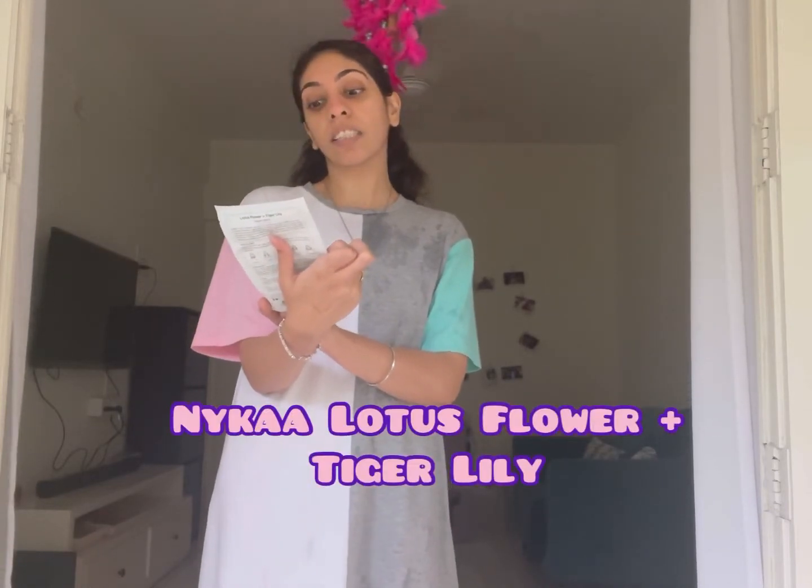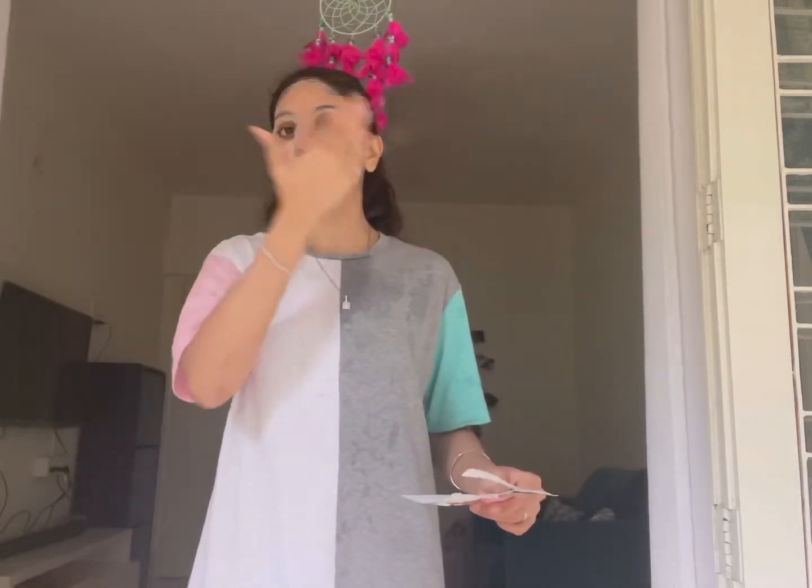Instead of a moisturizer, I'm going to use this sheet mask. It's by Nika — a lotus flower, tiger lily, and toned sheet mask for bright skin. I've applied it on my face. One very important tip: when you apply the sheet mask, do not throw out the container it comes in, because there's a lot of serum inside that you can apply to your entire face. Once you remove the sheet mask, use all the leftover serum to massage into your face for the best benefits. I'll keep this on for a good 20 minutes.